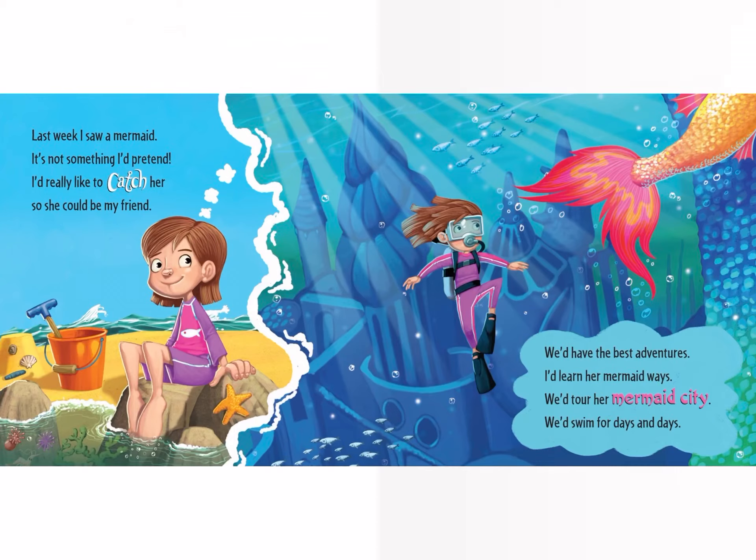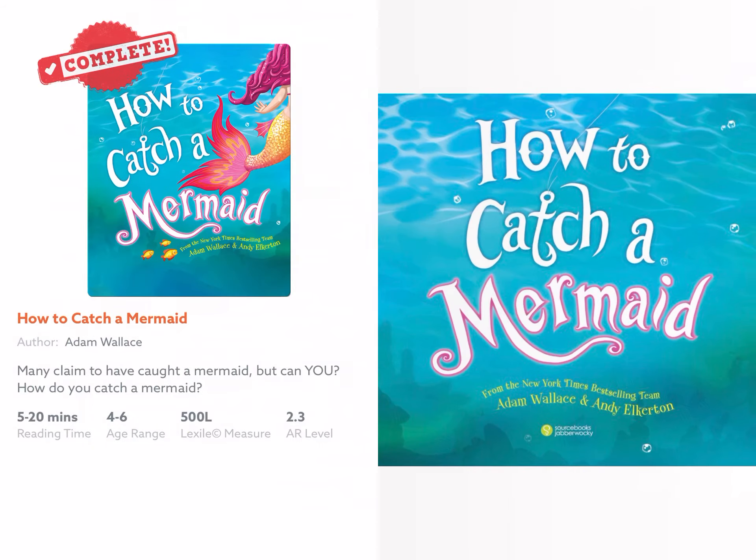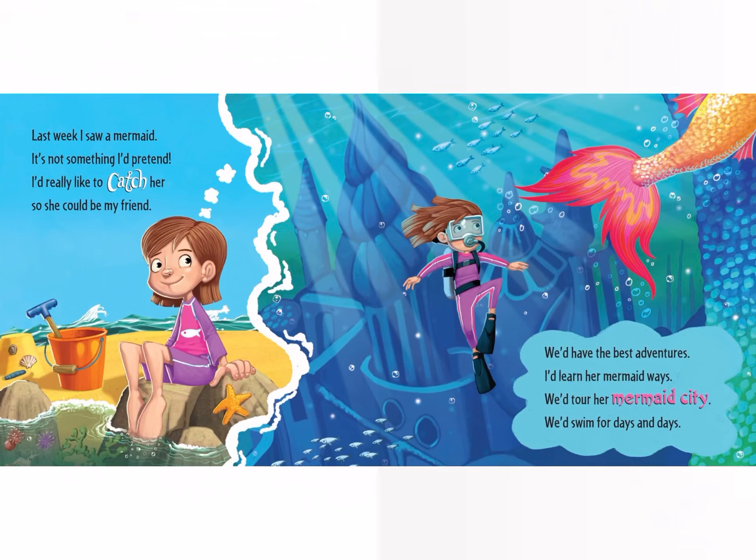We'd have the best adventures. I'd learn her mermaid ways. We'd tour her mermaid city. We'd swim for days and days.